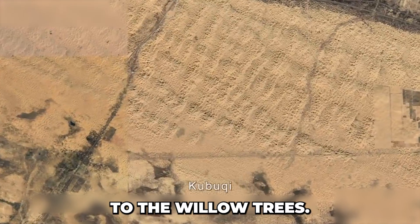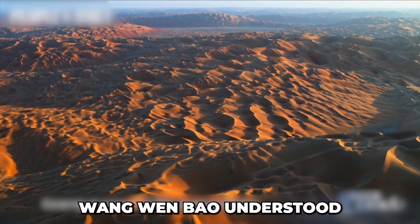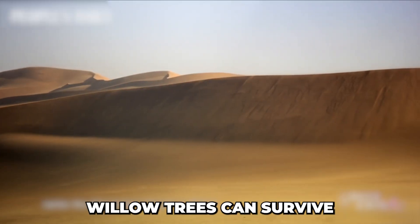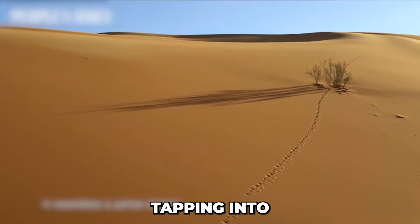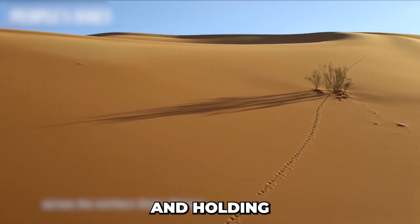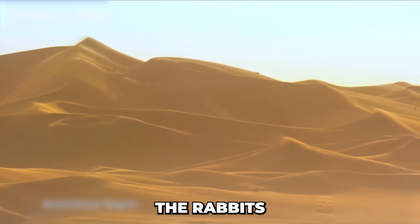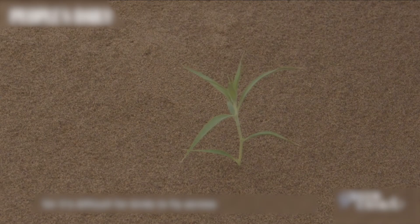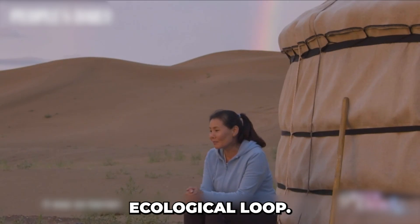This brings us back to the willow trees. Wang Wenbao understood that for the rabbits to survive, they needed food and shade. Willow trees can survive in dry places — their roots can extend over 300 feet deep, tapping into underground water and holding the sand in place. Young willow shoots became food for the Rex rabbits, which in turn leave nutrient-rich manure around the willows. The trees feed the rabbits, the rabbits feed the soil, and the soil feeds the trees — forming a closed ecological loop.